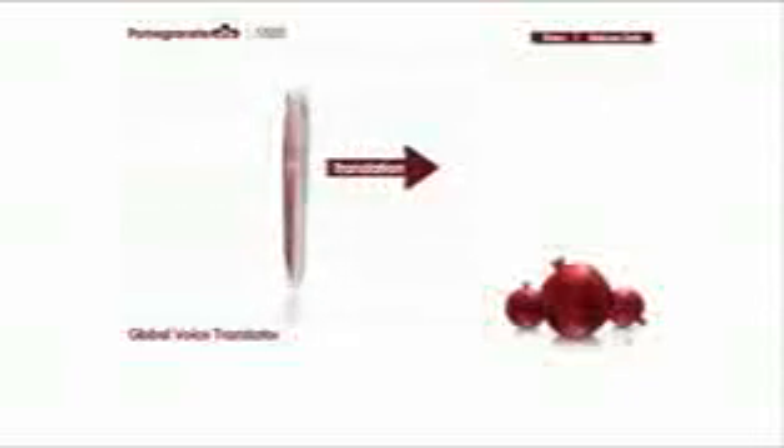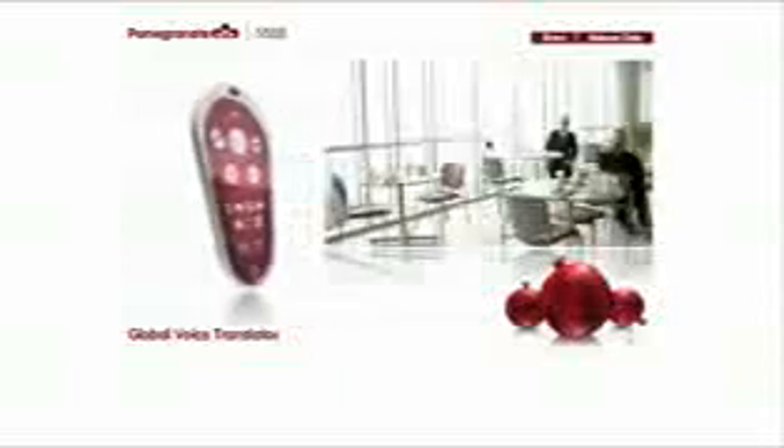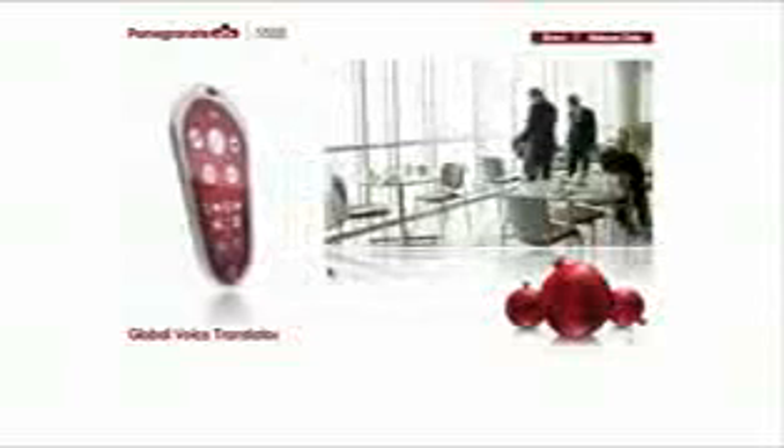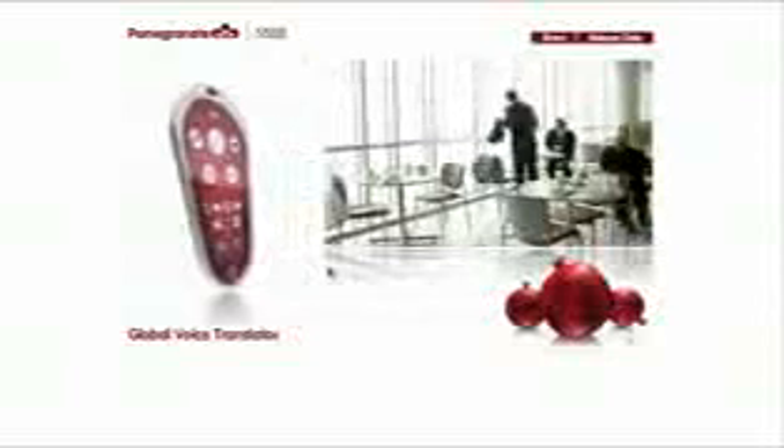Instantly speak any language you choose with the Global Voice Translator. Just talk into the front of the Pomegranate and the language of your choice is spoken from the speaker in the rear. Go ahead, give it a try — click on the letters GVT. The Global Voice Translator includes 50 languages, so you can communicate in virtually any country in the world.